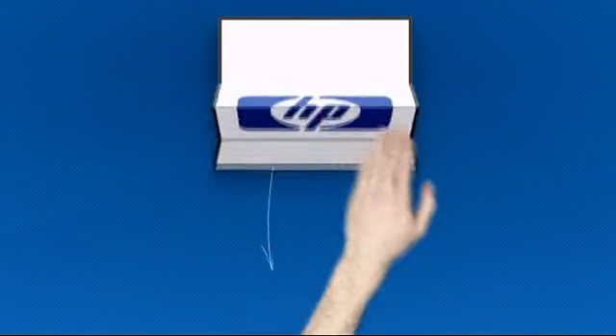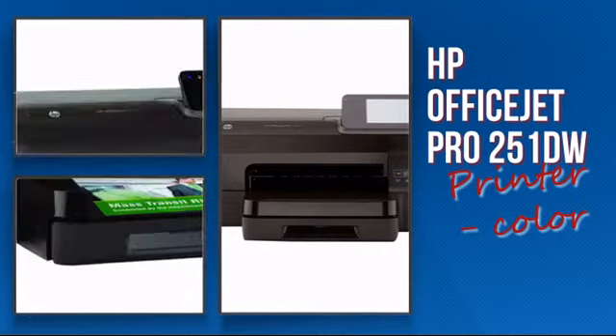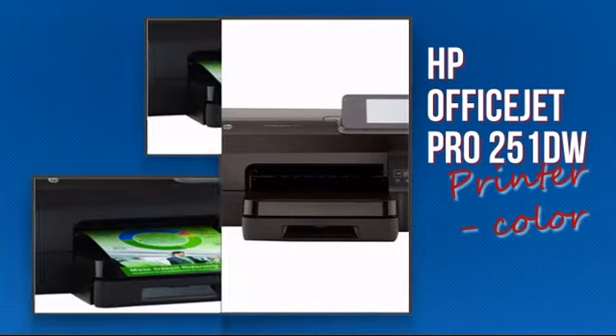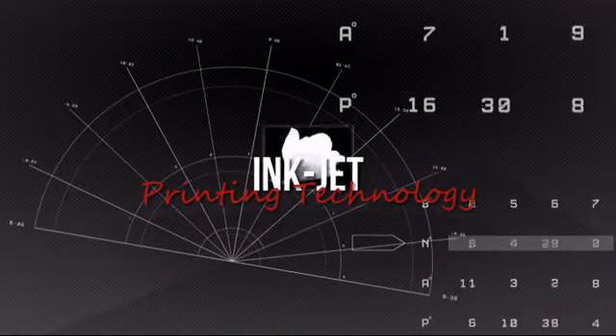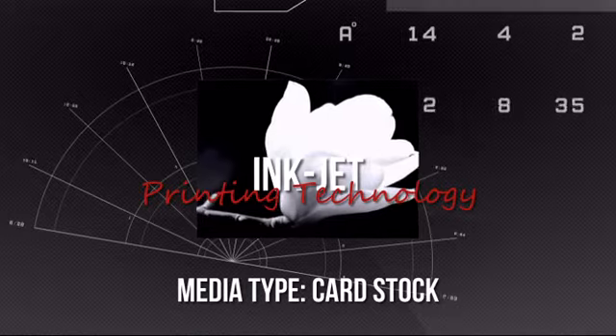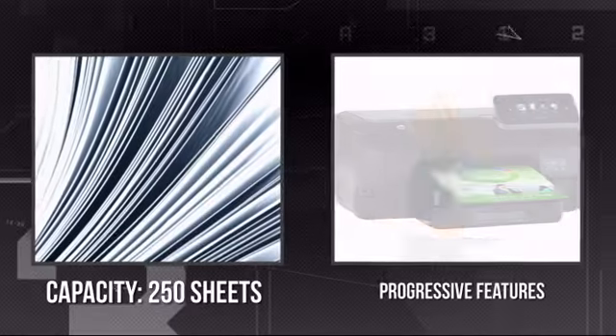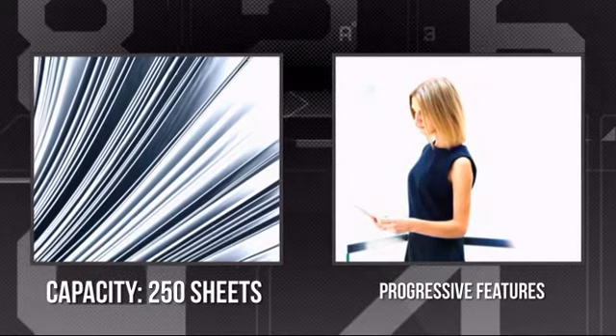Welcome to MISCO. Today we look at the Hewlett Packard inkjet printer. It's a highly efficient printer using the advanced inkjet printing technology. It provides you with rich colors and text. It has a large paper capacity of 250 sheets and other progressive features.